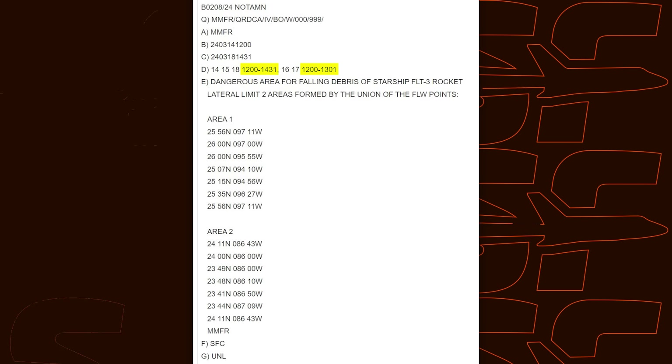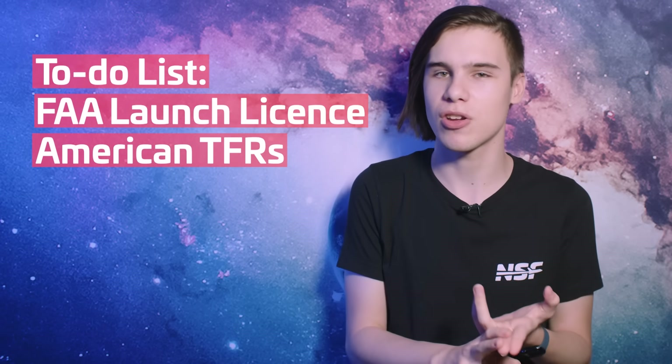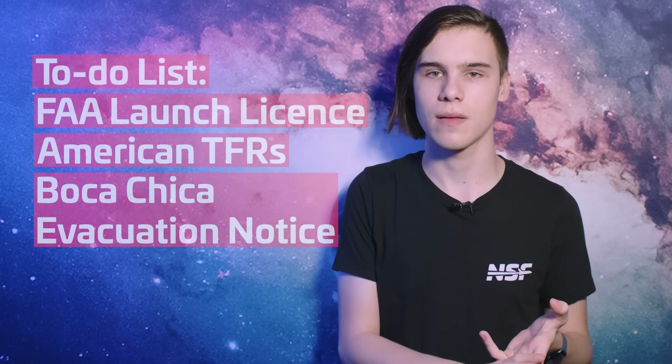It's interesting to note should this launch slip or scrub. What's still needed? We still require an FAA launch license, temporary flight restrictions from the US, and an evacuation notice for the flight. NSF reached out after the release of the launch window to the FAA to ask if they see a possibility of a Starship launch on Thursday and if the launch license will be out on time. The FAA told us that there is nothing to update at this point.